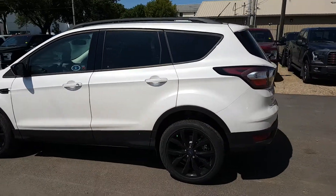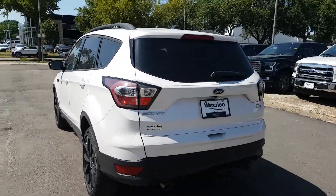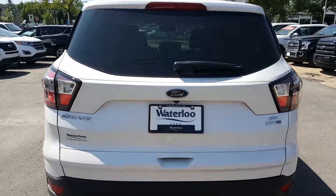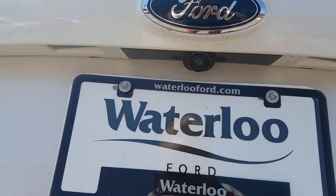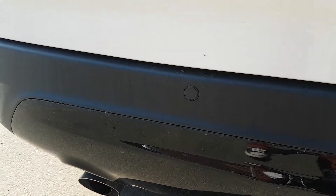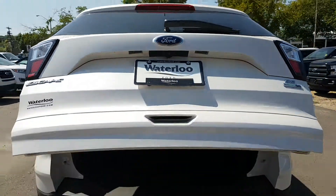Swinging around to the rear of the vehicle, you can see the roof rails on the roof. We also have black rims equipped on this vehicle, giving it a nice sporty appearance. We have rear defrost, a reverse camera under the Ford emblem complete with reverse sensors. We also have a trailer tow package equipped on this Escape, and this vehicle does come with a power liftgate as well.